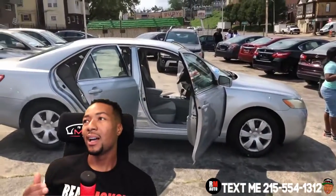Toyota Camrys are known for just being reliable. This vehicle has 116,000 miles, so you've got a lot of time left on this vehicle. Toyota is known for having a really strong engine that lasts a long time. Alright, let's look at the paperwork real quick.